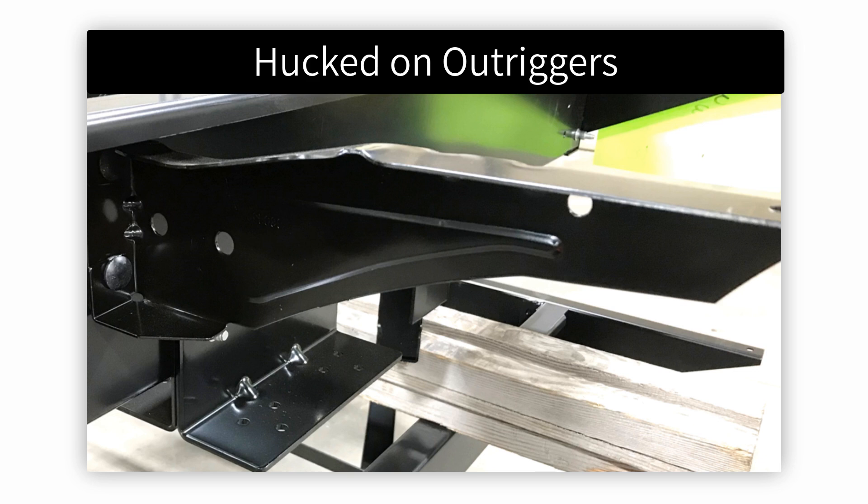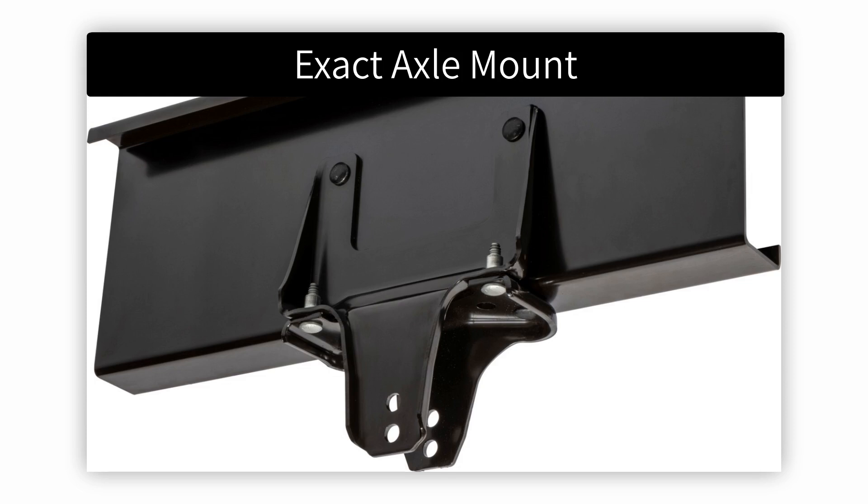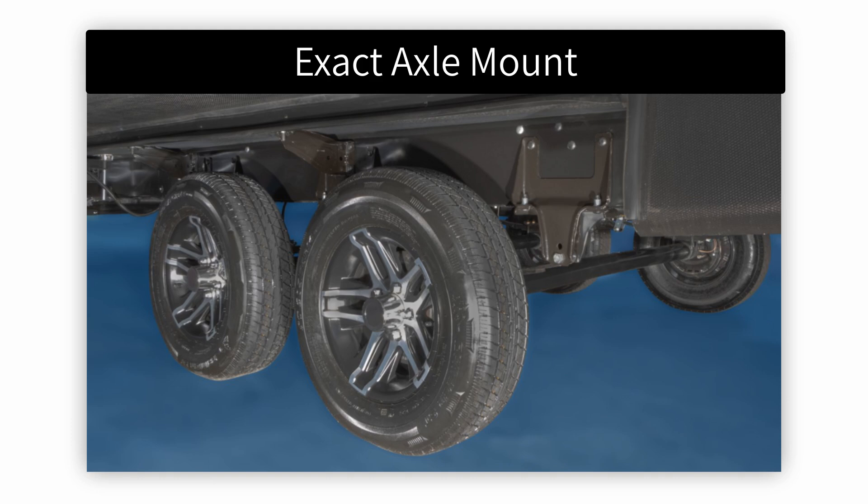Exact axle mounts are an automotive-style stamped and formed axle hanger that provides an unmatched level of strength, rigidity, and precision. Axle hangers are Huck bolted to the frame for accurate and consistent axle positioning, which eliminates uneven or premature tire wear.